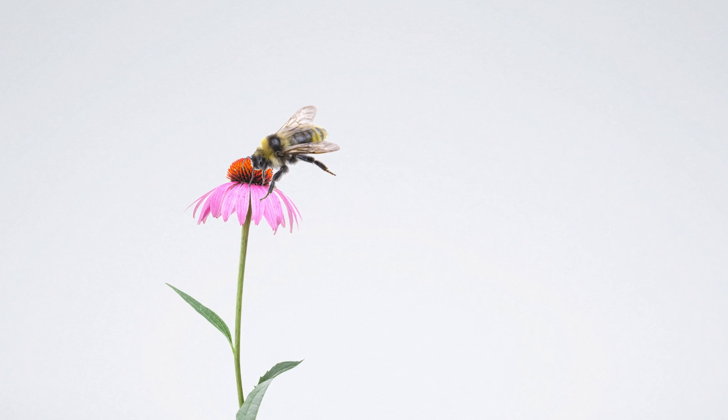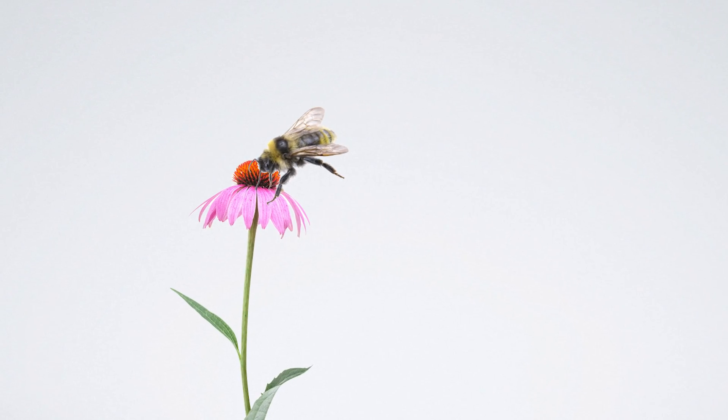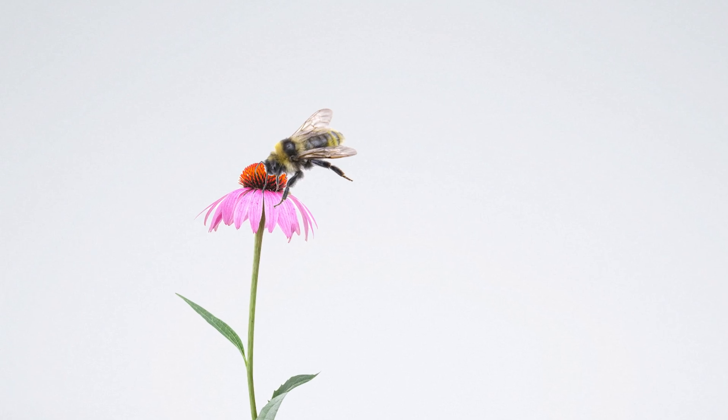There are 4,000 bee species throughout the United States. In the Northeast alone, there are 450 different kinds. They work so hard to make our world look so beautiful, and on top of that, they feed us. So we should really return the favor. Plant a flower and take a bee to lunch. Thank you so much.